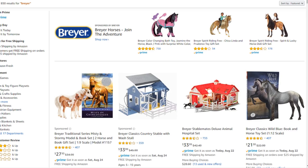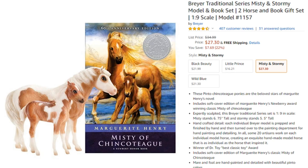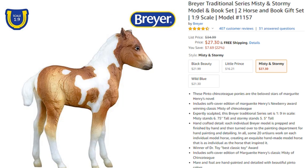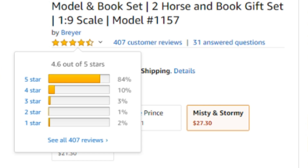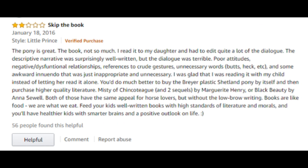We'll just type in simply Breyer into the Amazon search thing. And first let's start off with a classic here — the Misty and Stormy model and book set. Here's the product. Oh, and they actually have some other horses on here as well. The classic Misty and Stormy — you know, these models have been around forever and they're really a staple of Breyer models. It has a pretty high rating: 84% of the reviews are 5 stars, but there's also some 4 star, 3 star, and even 1 star reviews. So let's go down here and actually read some of the reviews.